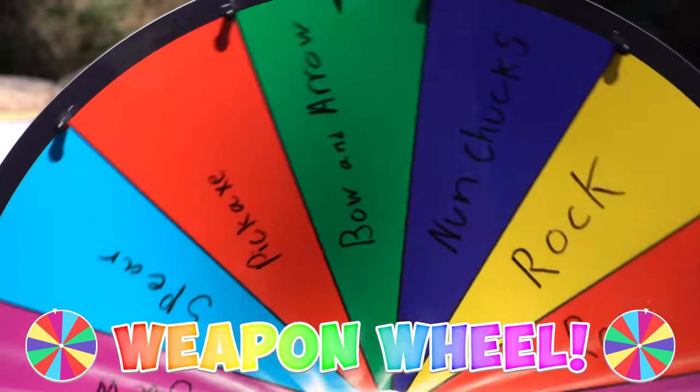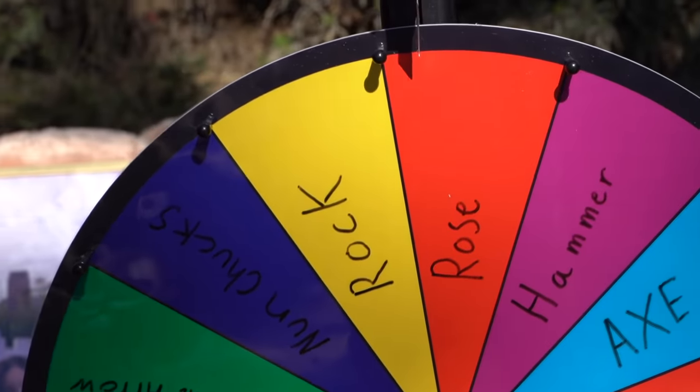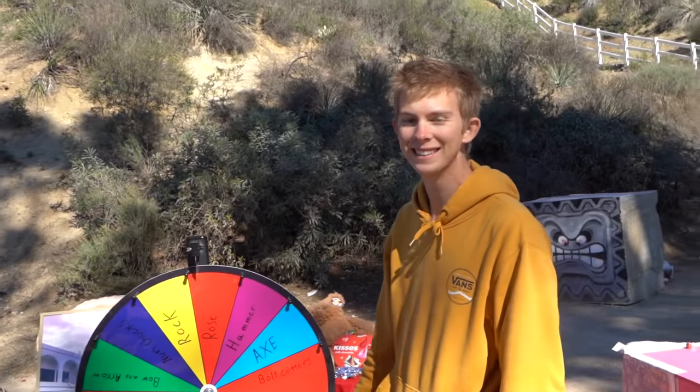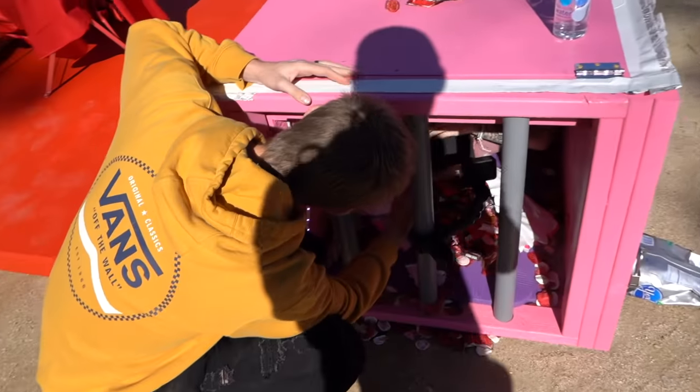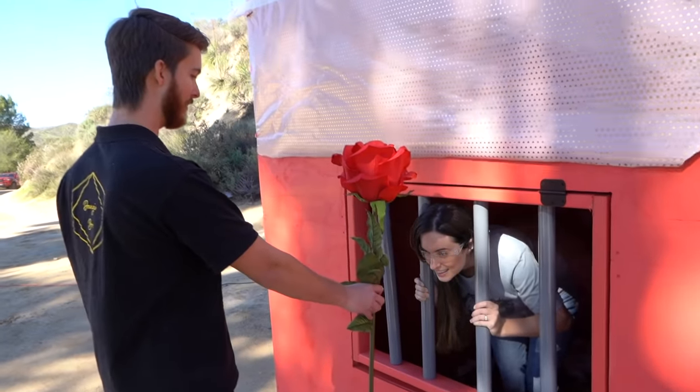Okay ladies, we're spinning the wheel again. They get roses — not really an upgrade. So for this one, you can't use any weapons besides the rose for the next five minutes. Hey babe, here's your next weapon. Honey, I'm not going to use it — it's so cute. You can only use this for the next five minutes.